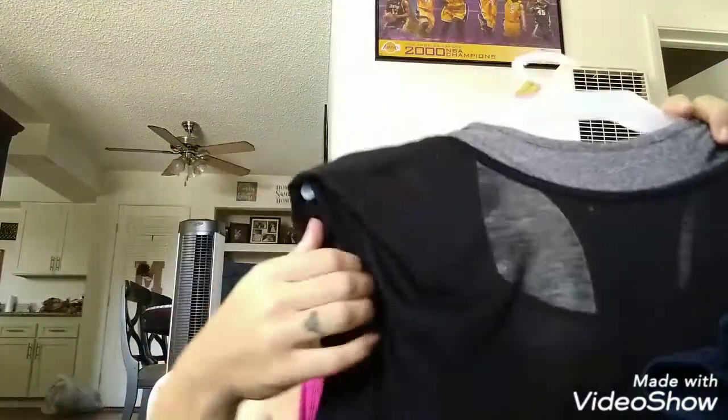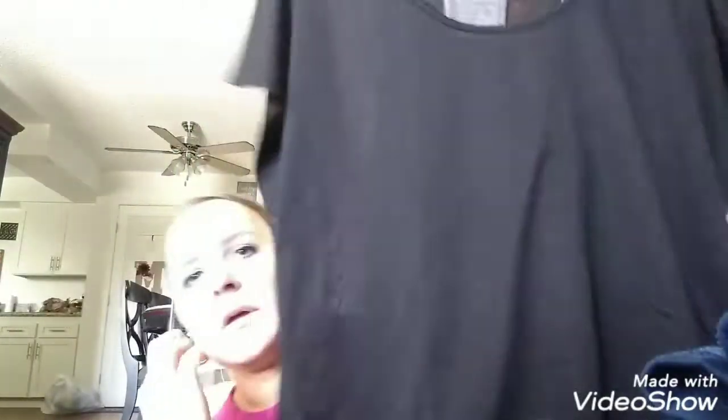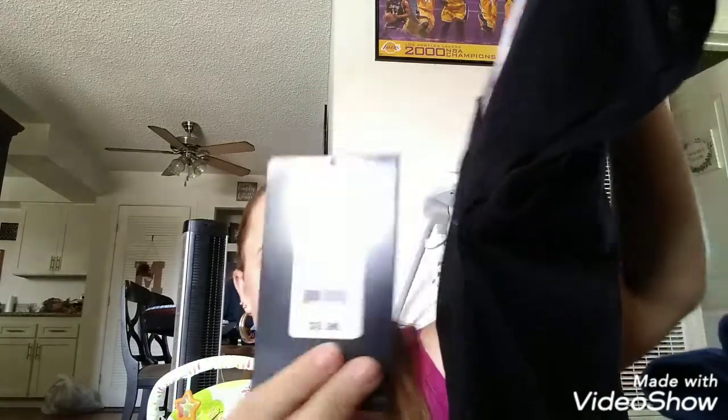I also picked up another one of these — they're very comfortable, by Avia. It's kind of like an athletic shirt; it has a tank top with a crop top over it. I got the black and gray one, and this was $9.96. I also have a pink, soft rosy-type color one as well, so I picked up another one of these because I liked it a lot.